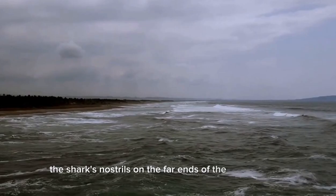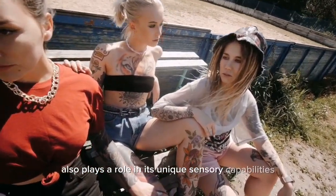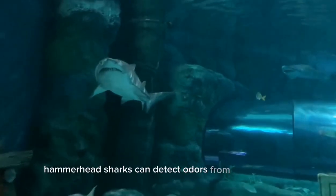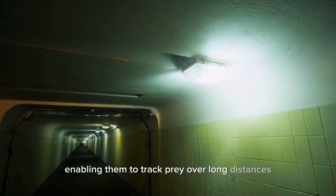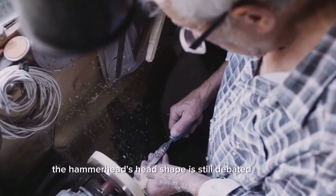The positioning of the shark's nostrils on the far ends of the hammerhead also plays a role in its unique sensory capabilities. With this arrangement, hammerhead sharks can detect odors from a wider range and have a better sense of smell, enabling them to track prey over long distances.